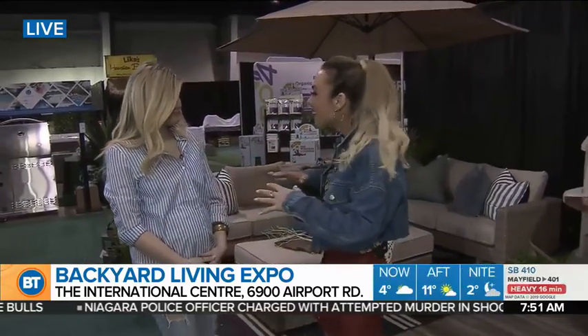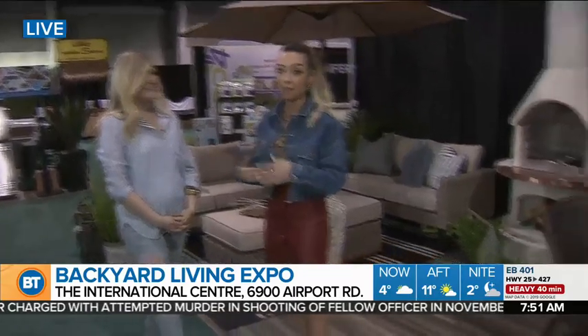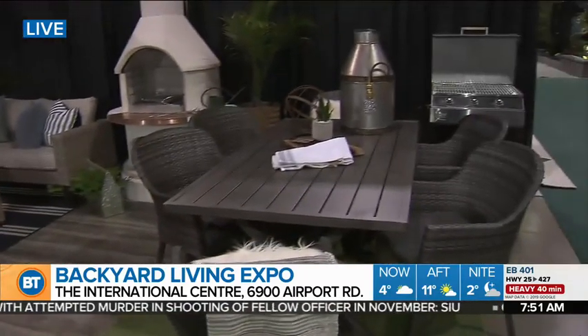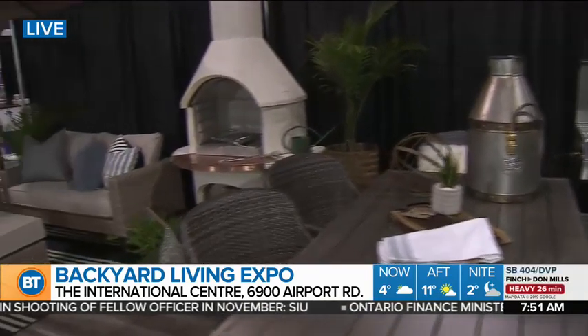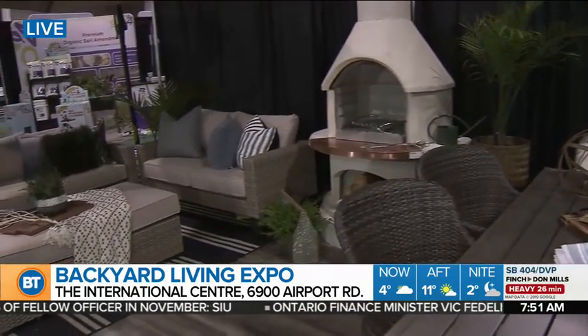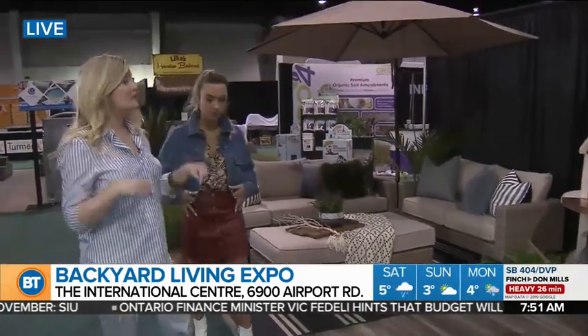Jackie here has created the most luxurious outdoor living space I think I've ever seen. So tell me a little bit about what's going on back here. We started by curating a couple zones — we've got a dining space and a fully functional conversation area. We're highlighting several elements from here at the Backyard Living Expo. I'll show you just a couple here.